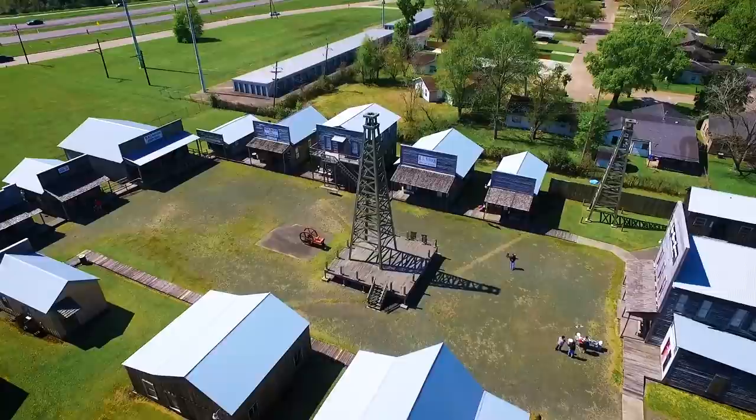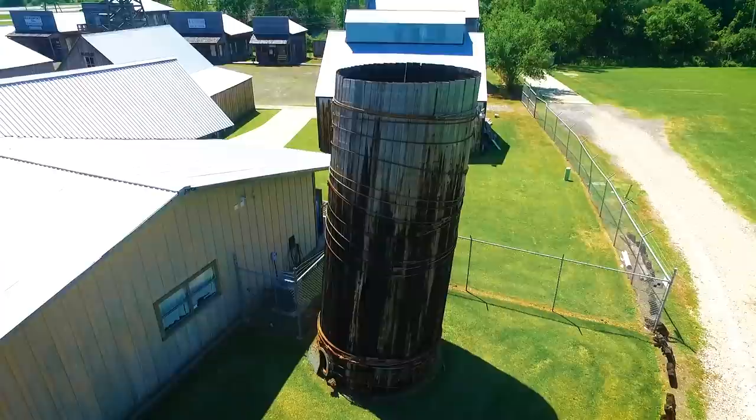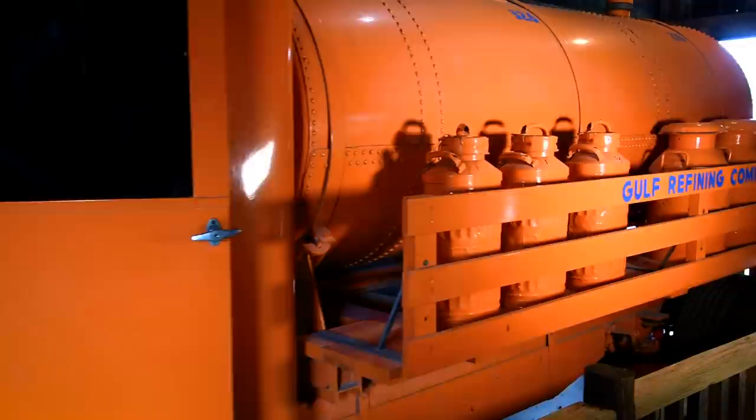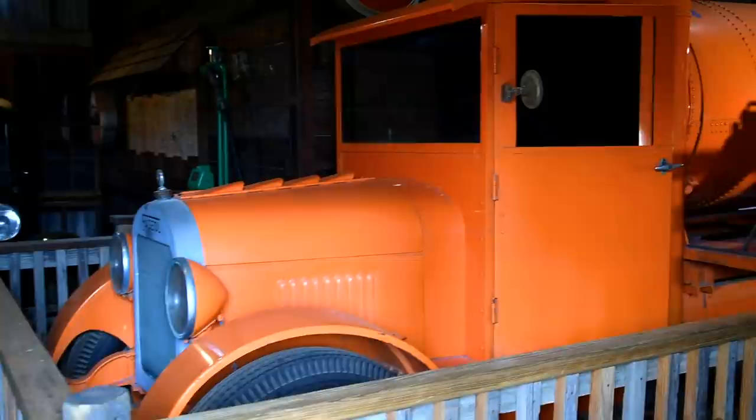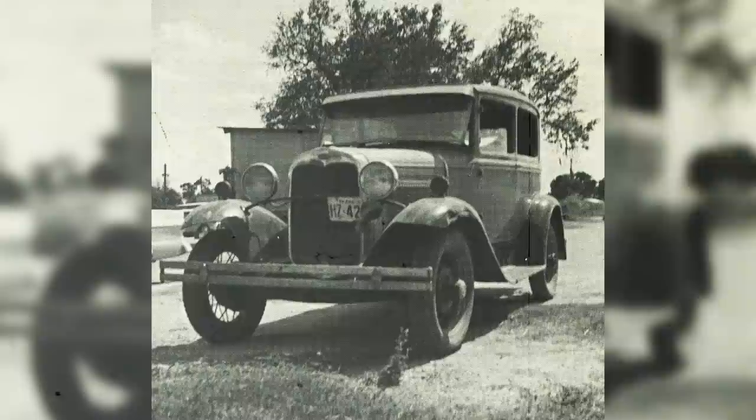At the Spindletop Gladys City Boomtown Museum we are a recreation of the boomtown that sprung up after they found oil here in 1901. All of our buildings are copies of buildings that they had back then. In this building they had the Walkenshaw sheet metal workers and they would have made wooden tanks or galvanized steel tanks. Right here is a 1929 Fadgel Brothers oil tanker. This would have carried the oil across the nation. They would have also carried the oil by train and ship.